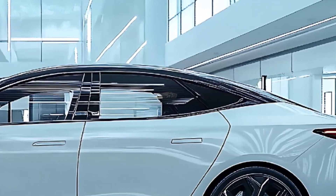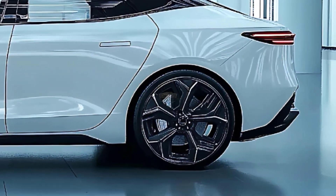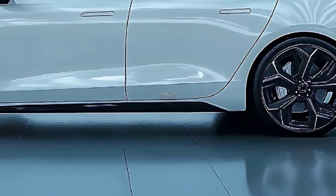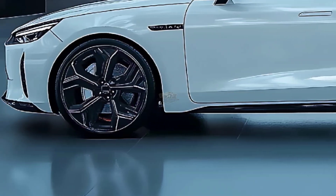The rear wheels of base models are driven by a single motor generating 170 kilowatts and 330 Newton-meters, plus 20 kilowatts and 20 Newton-meters, while the more costly dual-motor version generates 230 kilowatts and 360 Newton-meters of torque.